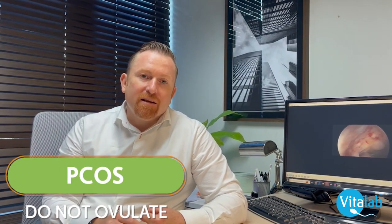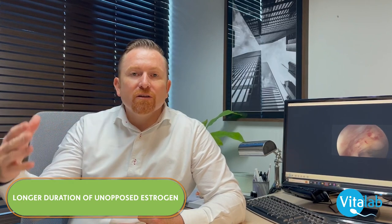Women with PCOS — polycystic ovarian syndrome — often do not ovulate and are exposed to longer durations of unopposed estrogen. Because they're not ovulating, there's very little exposure to progesterone, which normally antagonizes the effects of estrogen at the uterus. So PCOS, being overweight, and being slightly older all increase your risk of polyps.